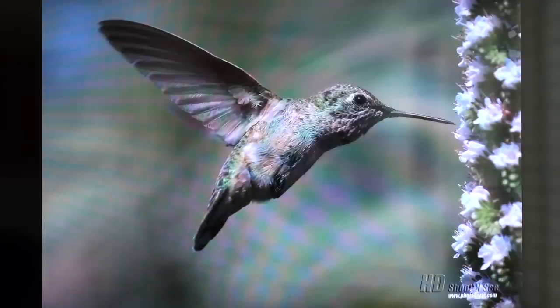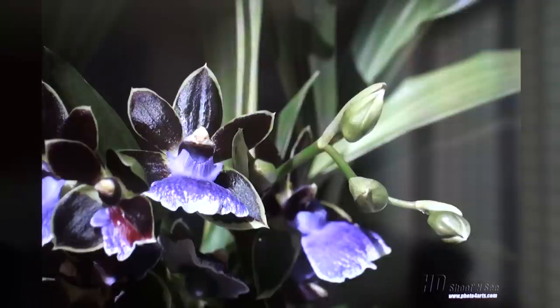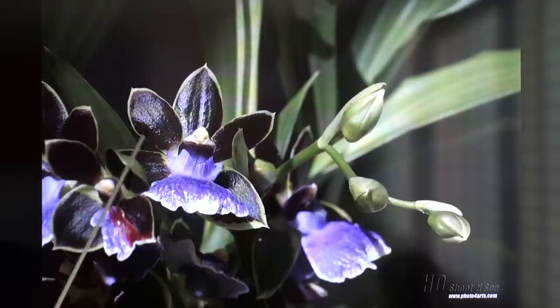You can even see the flowers on the side, which don't distract you from the bird, but you can see tiny details on the flowers themselves. In this next example we have a picture of orchids, and with the HD you can tell the rich colors — the dark purple, the light purple, the green, the white, the burgundy, and even a slight yellow.